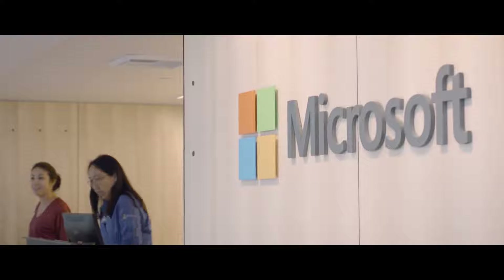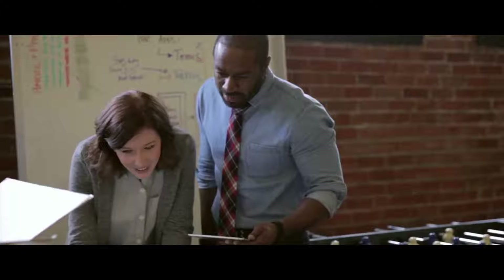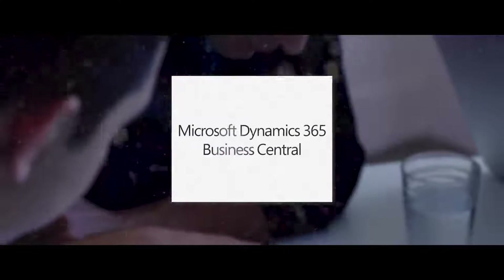Microsoft Dynamics 365 is a set of business applications that are fundamentally changing how organizations work, and we're very excited to introduce our newest addition to the portfolio, Dynamics 365 Business Central.